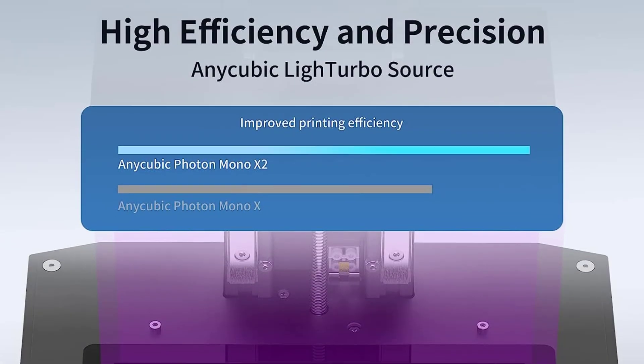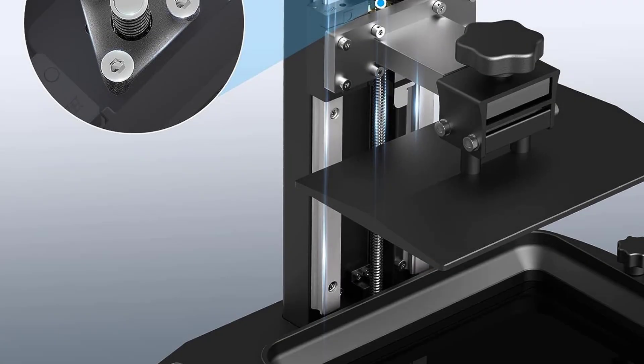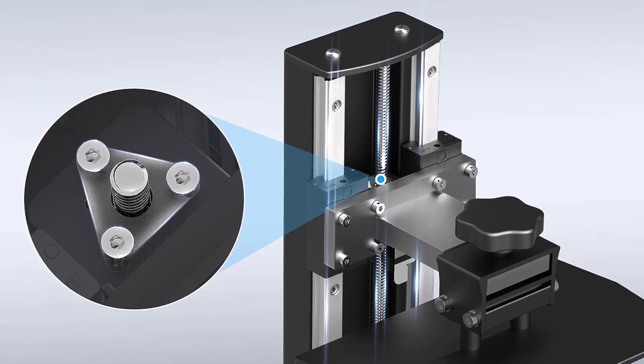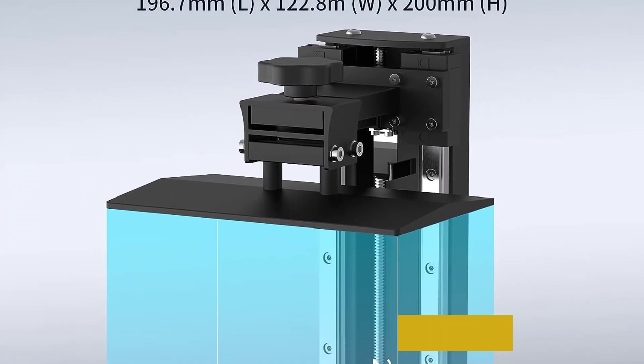Thanks to its Wi-Fi and cloud capabilities, you can easily send files to your 3D printer. This is a really handy feature not present in the Elegoo Saturn 28K, so if you prefer Wi-Fi-enabled printers, go for the Photon M3 Premium. The build plate is made of laser-carved metal and the LCD screen is monochrome.